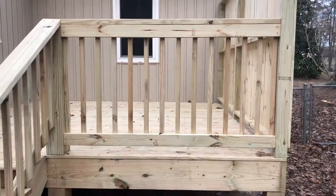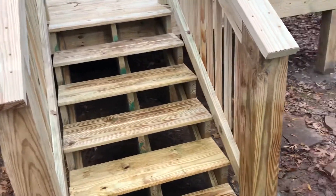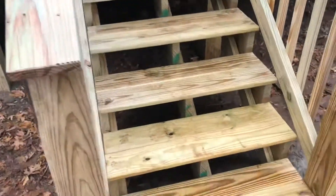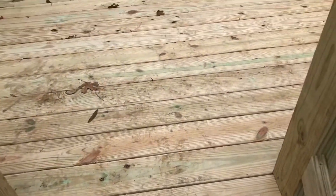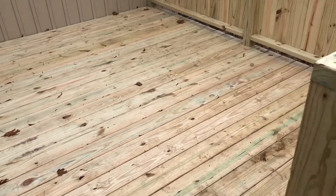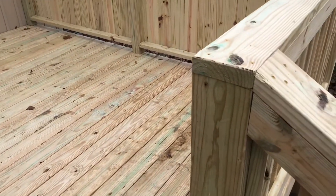We did wood pickets on this deck rather than our normal metal ones — that's what the job called for. Also did an over-railing rather than putting corbel on the top. Been really happy with the camo hidden fastener systems, so we stayed with that. It does give you a wider board gap, but you don't have the screw heads or nail heads, and clients seem to really like that.